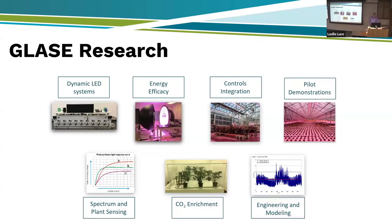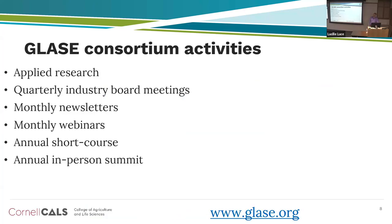We have a seven-pronged research approach. A few vignettes: how do plants respond to spectrum of light, how do we adjust light to account for sunlight, and how do we selectively enrich a greenhouse with CO2 without losing it when the greenhouse vents during hot weather? We also implement pilot-scale tests with commercial greenhouses in New York State. The GLAZE Consortium has about 20 paying members annually who support applied research. We hold quarterly industry meetings, monthly newsletters and webinars, an annual 12-hour remote short course, and an in-person summit.